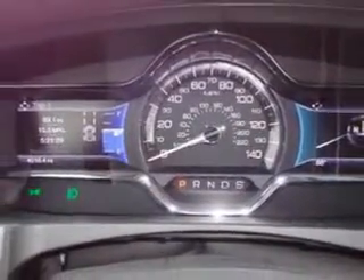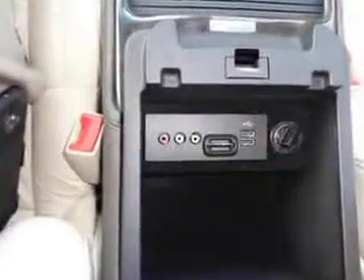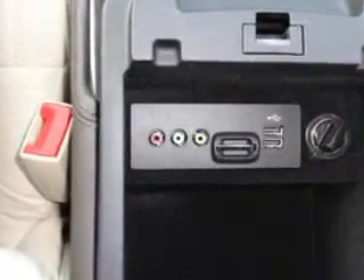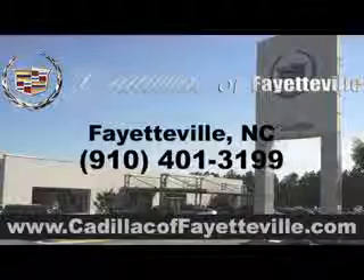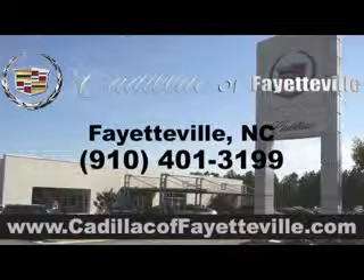Enjoy the drive and have peace of mind in this 2014 Lincoln MKS. See us at Cadillac of Fayetteville today. Stop in today or visit us 24/7 at CadillacofFayetteville.com.